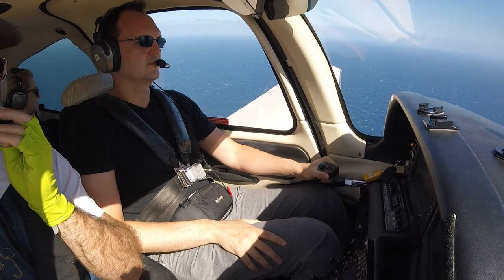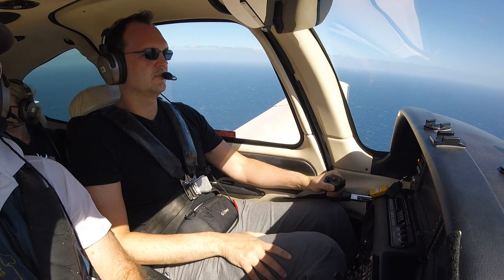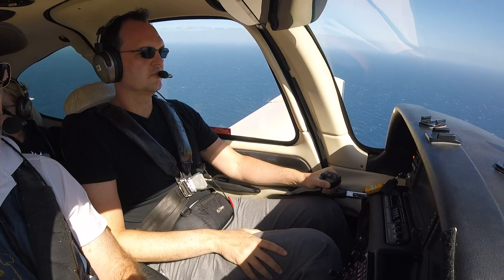Alright, we prefer runway 5 please. November 9 Lima Bravo, roger, change to runway 5, in area, left base runway 5, cleared to land. Cleared to land 5, down to Bravo.